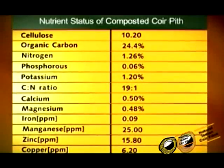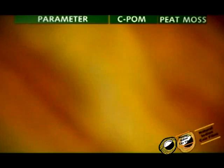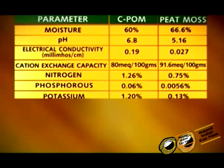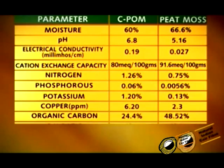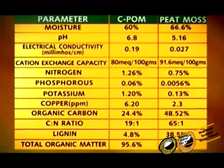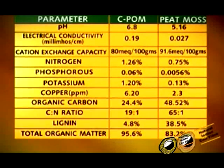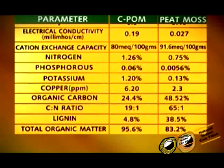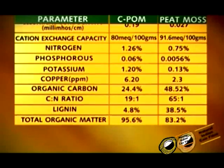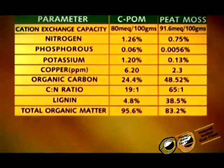The nutrient status of composted coir pith: when compared to peat moss, CEPOM has a higher nutrient content. The NPK — nitrogen, phosphorus, potassium — content in CEPOM is 1.2%, 0.06%, and 1.20%, whereas in peat moss it is 0.75%, 0.0056%, and 0.13% respectively. The carbon to nitrogen ratio in CEPOM is 19:1, which is ideal for plant growth, whereas in peat moss it is 65:1. Furthermore, the total organic matter required for plant growth is 95.6% in CEPOM, much higher than in peat moss, which is just 83.2%.